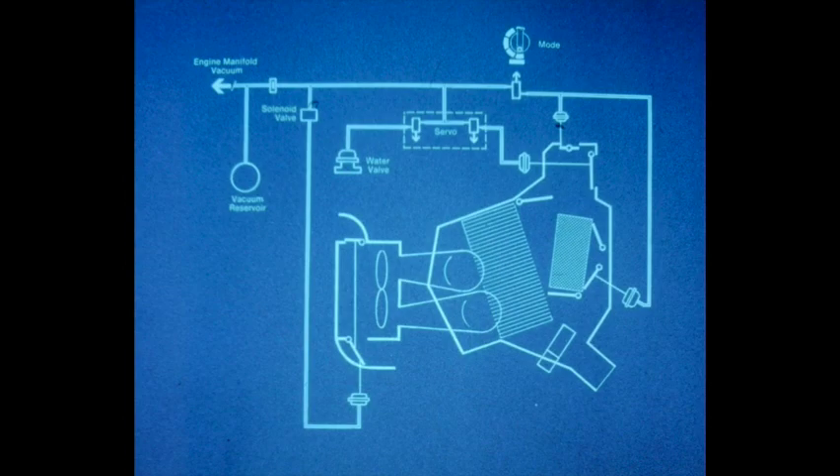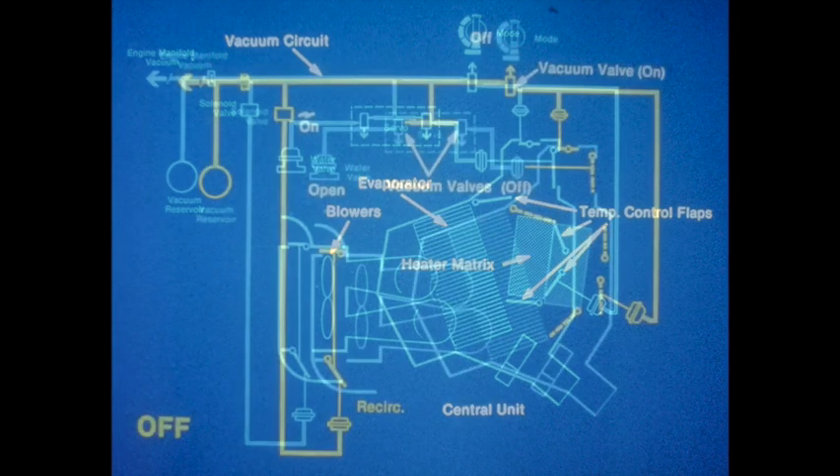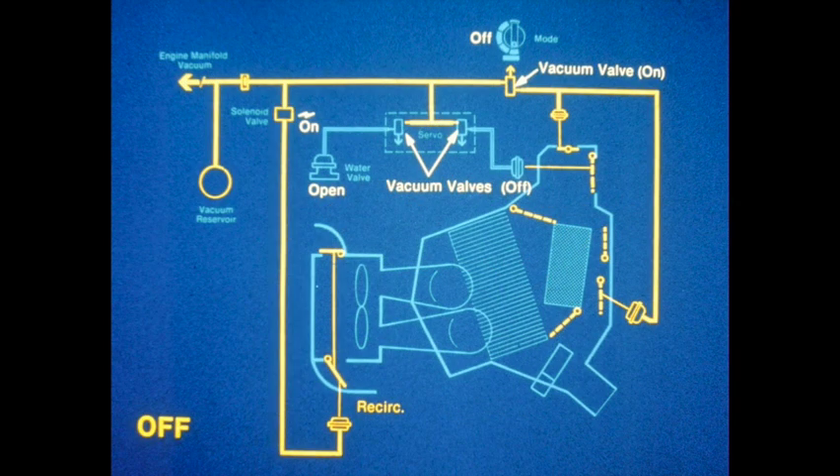With a basic understanding of the system and detailed knowledge of each component's function, let's take a look at how the system achieves the desired results through its entire operating range. Shown here, in a simplified drawing, are the elements which provide air flow, temperature, and air distribution. With the system off, the solenoid valve is activated, applying vacuum to the blower housing actuators, which move the flaps to recirculating air. The water valve is open with no vacuum applied, allowing flow through the heater matrix. The temperature control flaps are positioned as they were when the system was switched off, and the blowers are off.